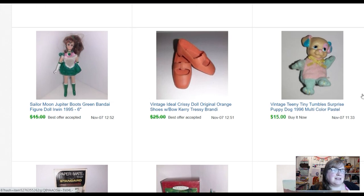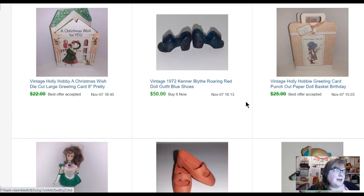This teeny tiny Tumbles guy — he's little, like two and a half, maybe three inches. He has a really heavy head and a light body, so if you sit him up he does a somersault — he sold for fifteen. I've talked before about these Chrissy shoes — these sold for twenty-three fifty, and that was my last pair. Sailor Moon — Sailor Jupiter doll, she's a little one. I usually buy Sailor Moon when I find it because it usually sells pretty well. Holly Hobby — this is a greeting card but it's also paper dolls inside — a whole paper doll set. That sold for twenty-three fifty.